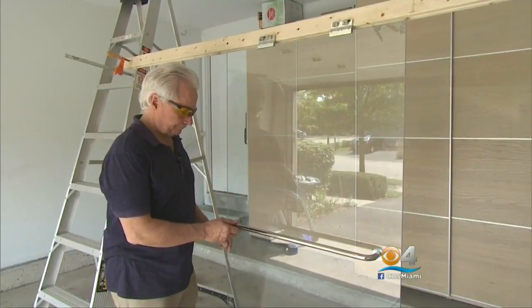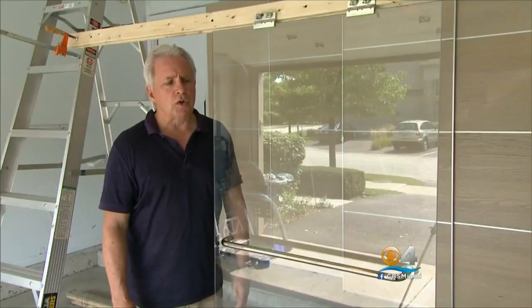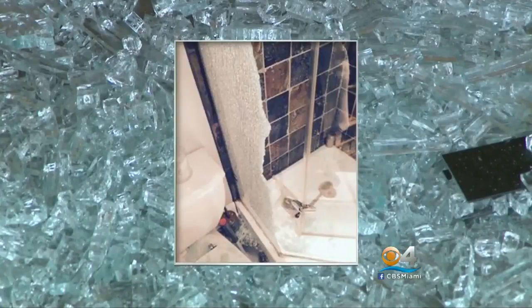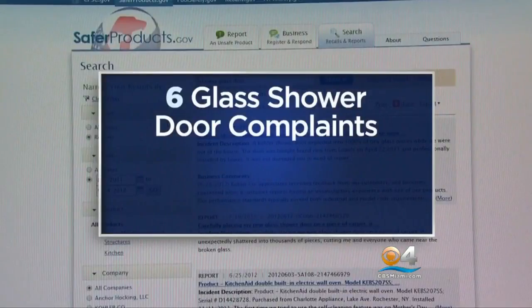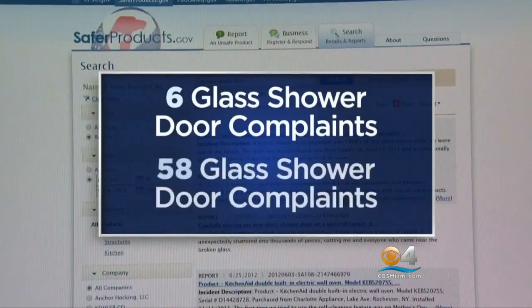But he says the bigger problem is an industry problem: there are no industry standards. The number of reports of glass shower doors breaking has increased. Three years ago, during a 12-month period, there were six glass shower door complaints made to the Consumer Products Safety Commission. But during the most recent 12 months, there were 58.